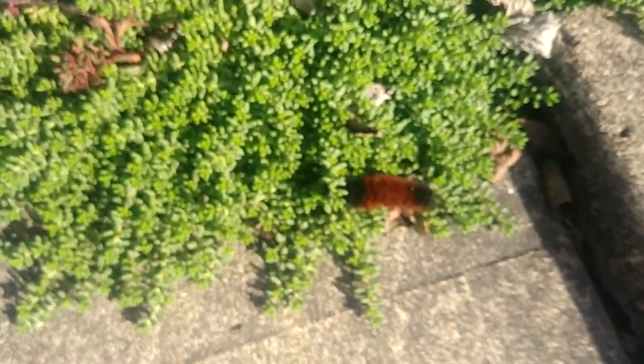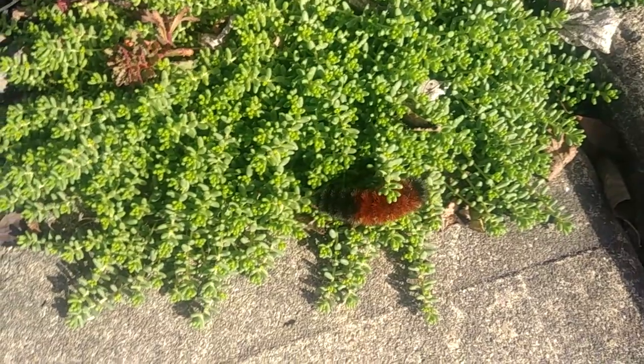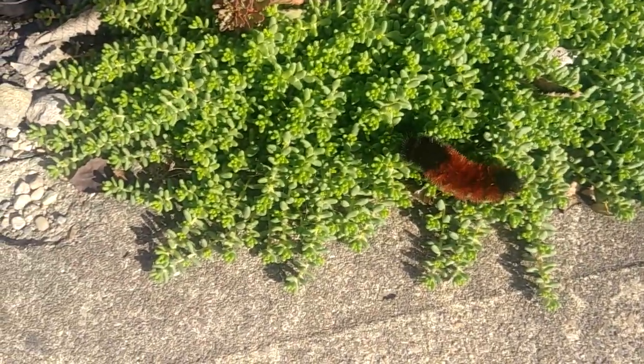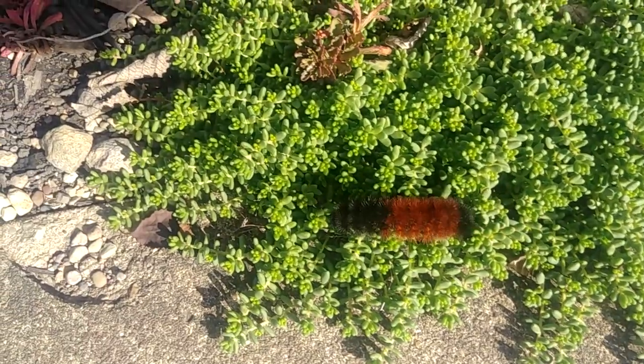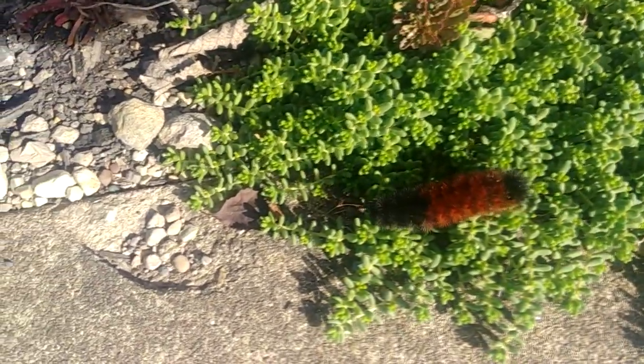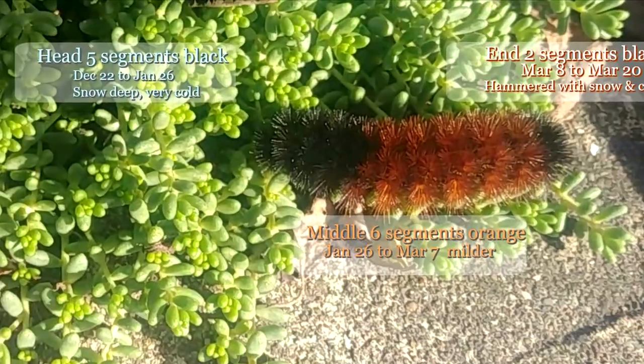Based on his 13 segments, it looks to me like he has five in the front that are black, six in the middle that are orange, and two on the end that are black. So I'm going to stick my neck out with my predictions.